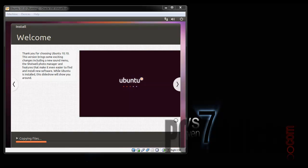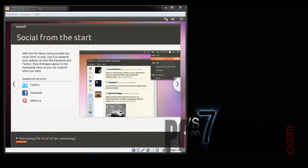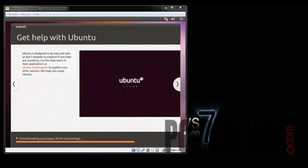Copying files and pausing. Here we are in the middle of the process — it's retrieving some files. Looks like it's probably going out and downloading some updated packages or something, but whatever — it's still going. Going to pause it and come back.